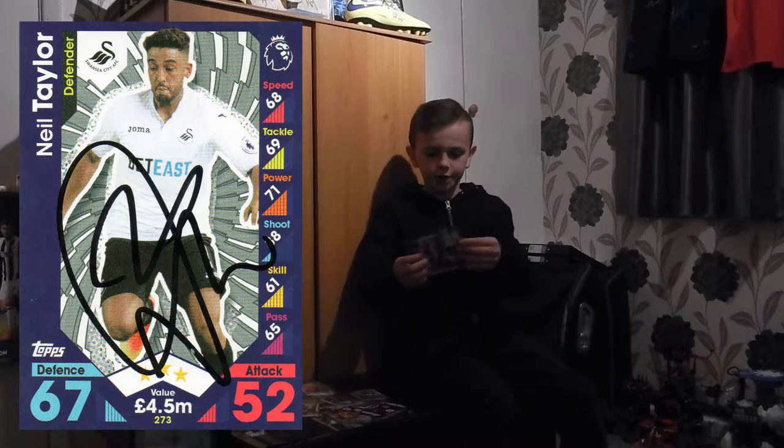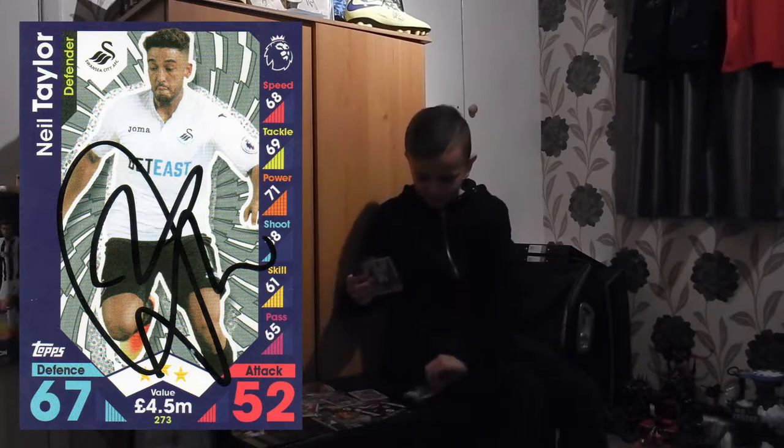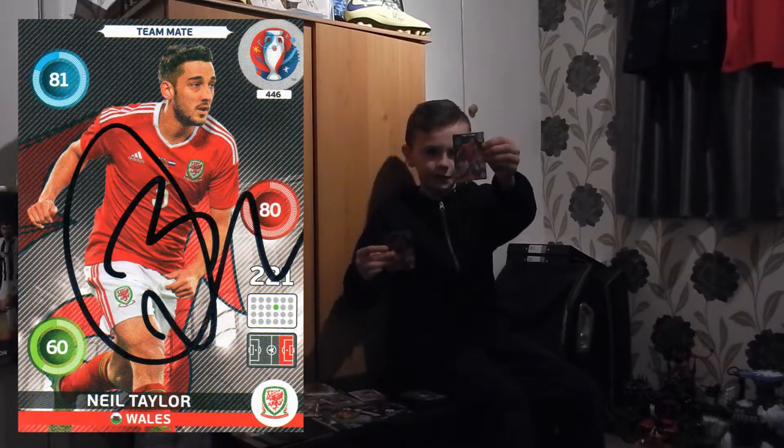We got a 2016-17 Premier League card of Neil Taylor, we got a 15-16 card of him, and we got a Panini Euro 2016 — two of them.